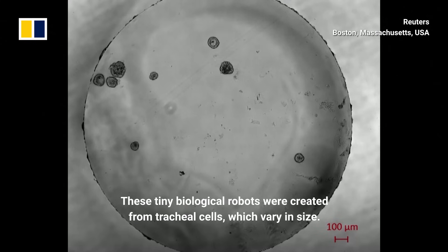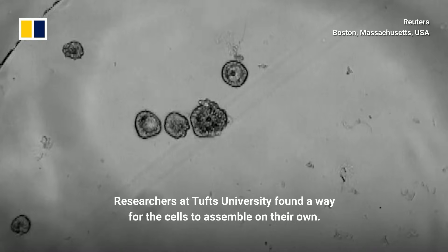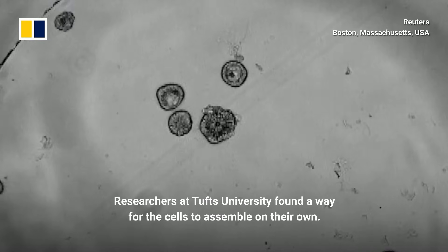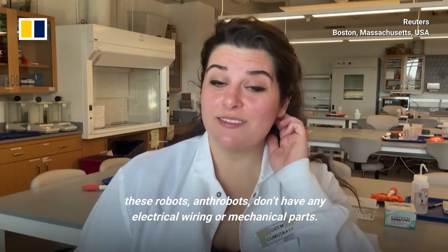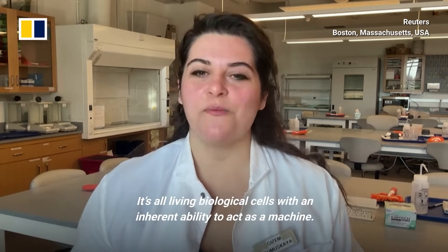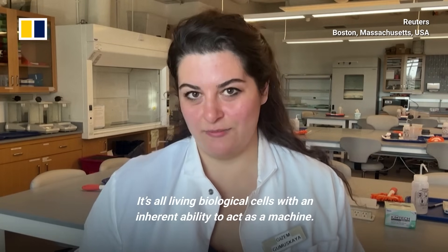These tiny biological robots were created from tracheal cells, which vary in size. Researchers at Tufts University found a way for the cells to assemble on their own. But unlike any other machines that we know of, these robots — anthrobots — don't have any electrical wiring or mechanical parts. It's all living biological cells with an inherent ability to act as a machine.